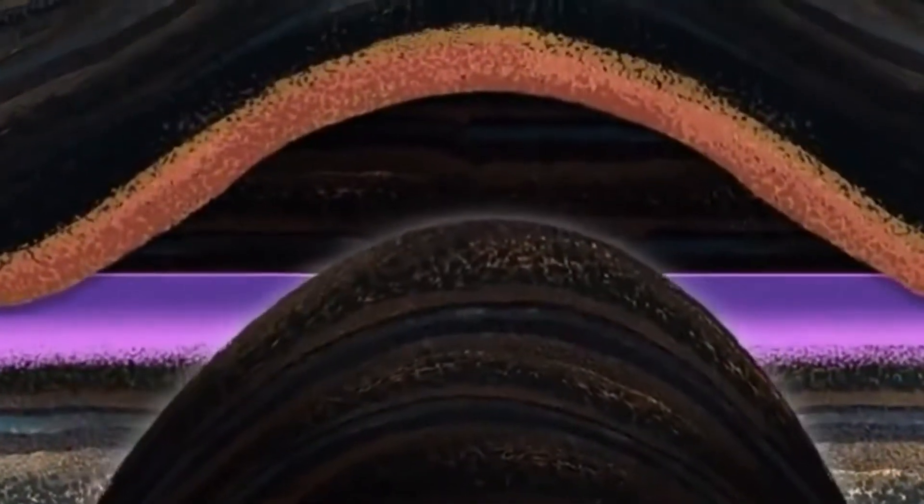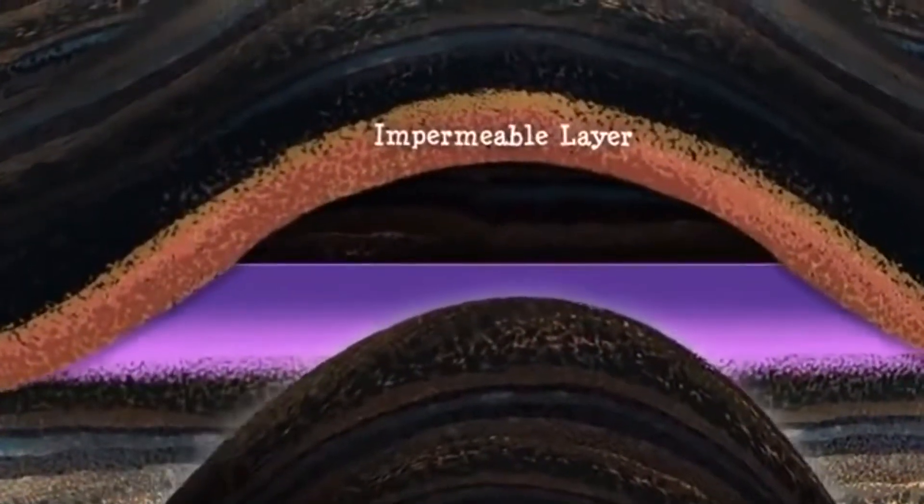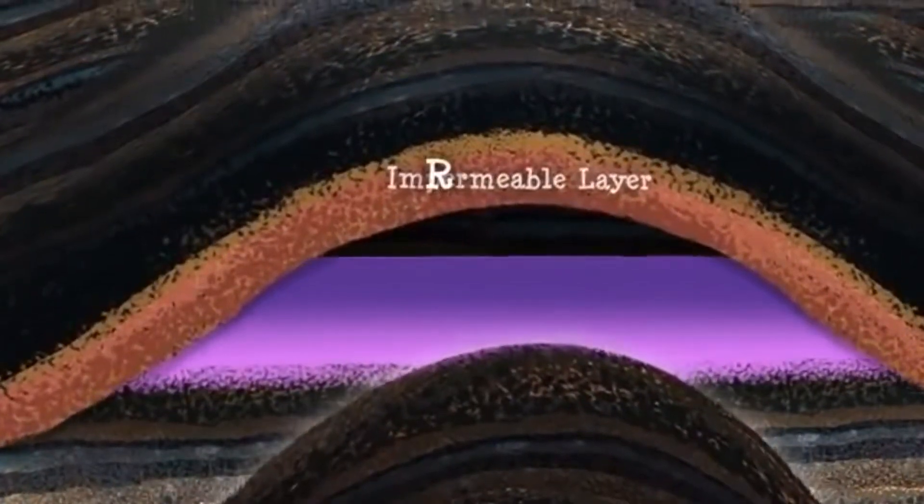The constant pressure and movement of the Earth's crust squeezes oil and gas through the pores or spaces within rocks. Some oil and gas reaches the Earth's surface and seeps out naturally into land or water. Often it is trapped beneath the surface by impermeable layers or rock structures, like faults and folds.